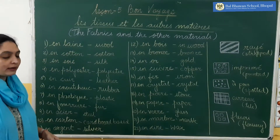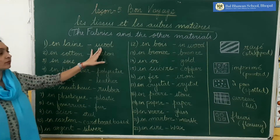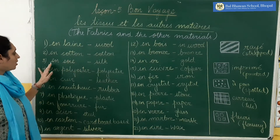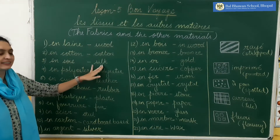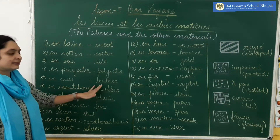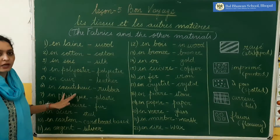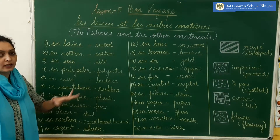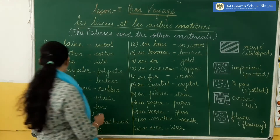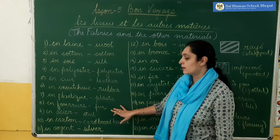Number one, we have 'en laine' — en laine means wool. 'En coton' — it's cotton. 'En soie' — it's silk. 'En polyester' — it's polyester. 'En cuir' — cuir is leather. 'En caoutchouc' — caoutchouc is rubber. 'En plastique' — plastique is plastic. 'En fourrure' — fourrure is fur.